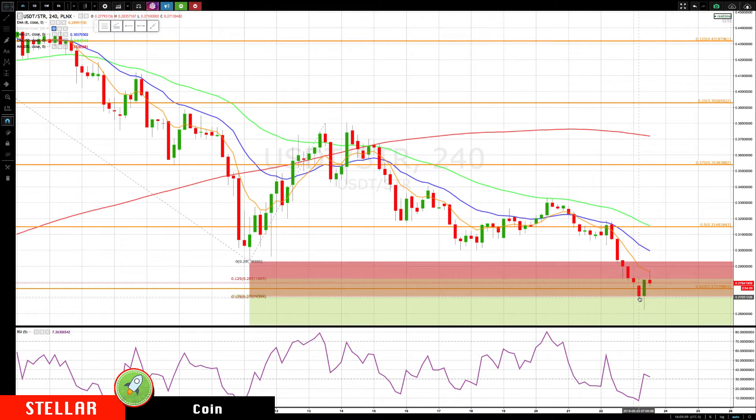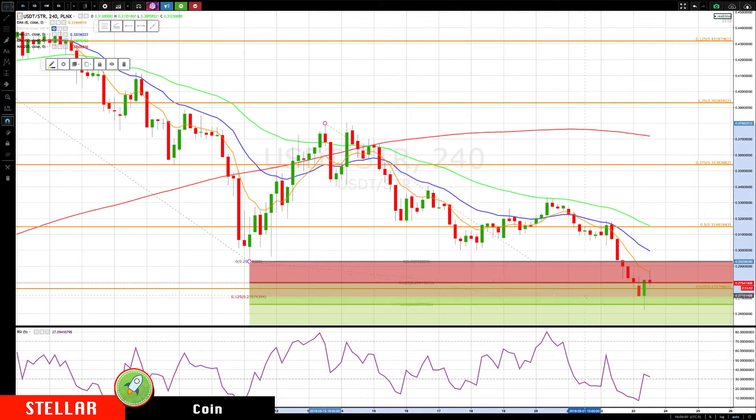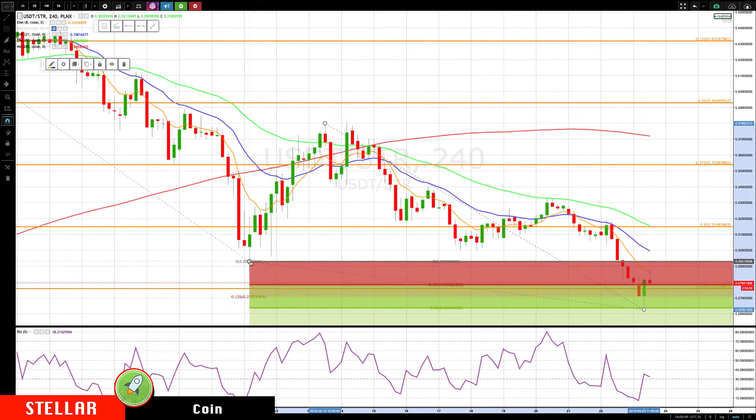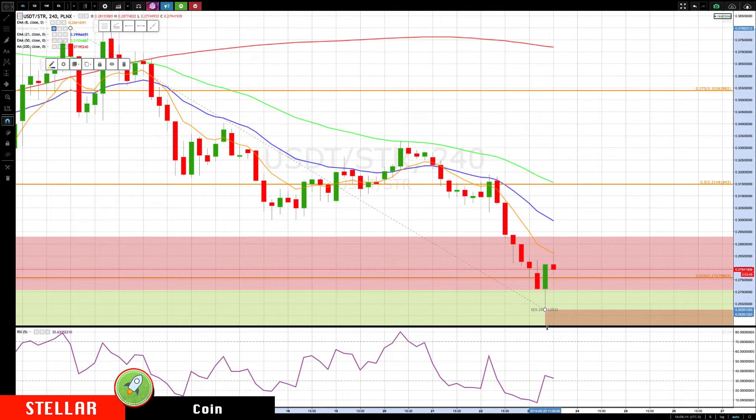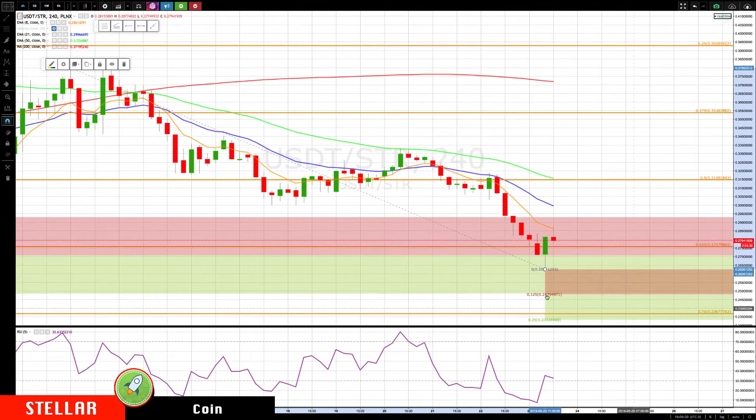Then we came down to the next major cluster area of 0.270, closed on, dipped slightly below it, and now returned to the rotation zone. So at this point, let's just update some of the key levels. We don't have a bottoming pattern yet. This was a slightly bullish move back, but we need to form some bottoming pattern.